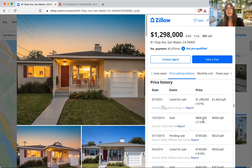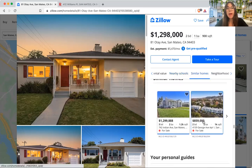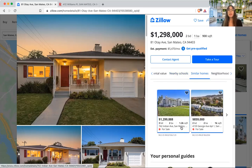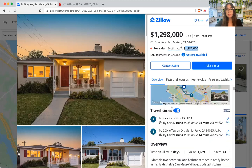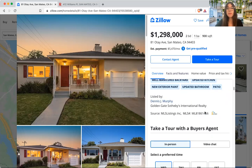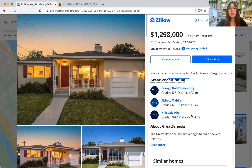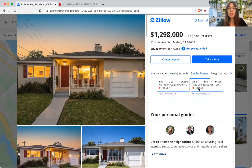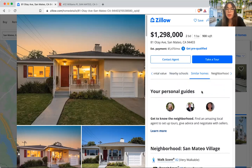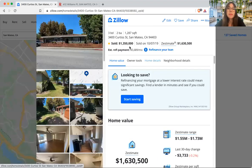What we really care about for pricing is past solds. A common mistake people make is they'll look at other listings currently for sale and think, 'Oh, all these ones are listed at $1.2 million.' But we don't care about active listings — we care about the solds. This property is a 2-bed/1-bath, 900 square feet — pretty small. What people tend to want here in San Mateo is the commute access, maybe a good school system. Zillow has a handy feature where you can look at sold properties, which will really help you determine how much this could go for.